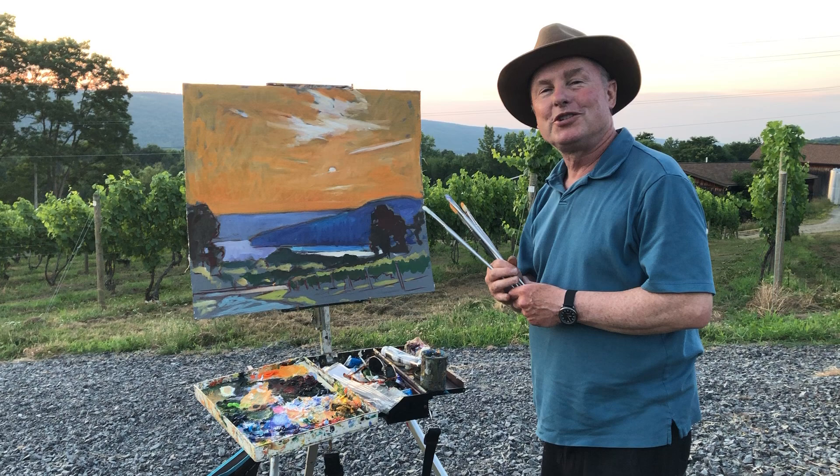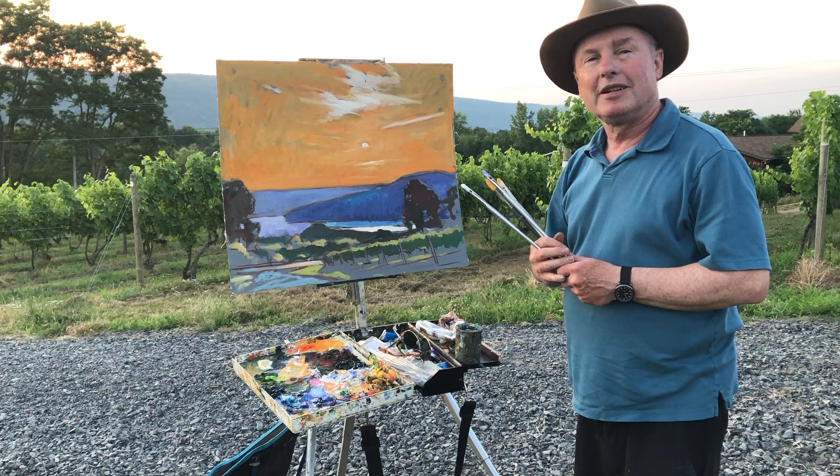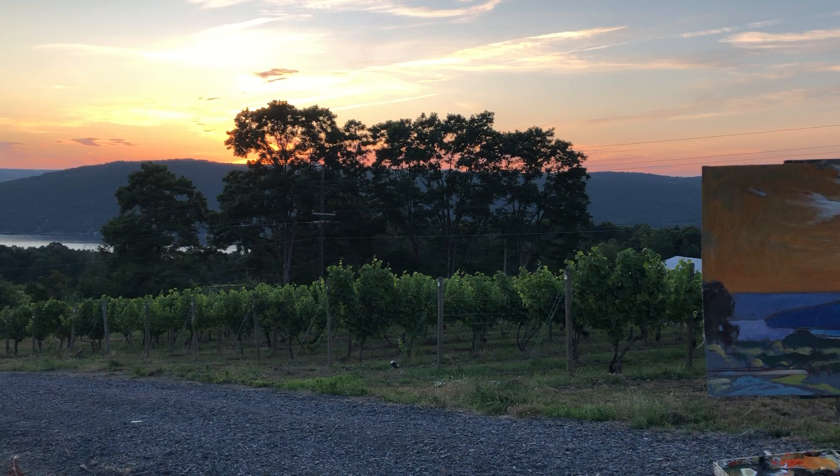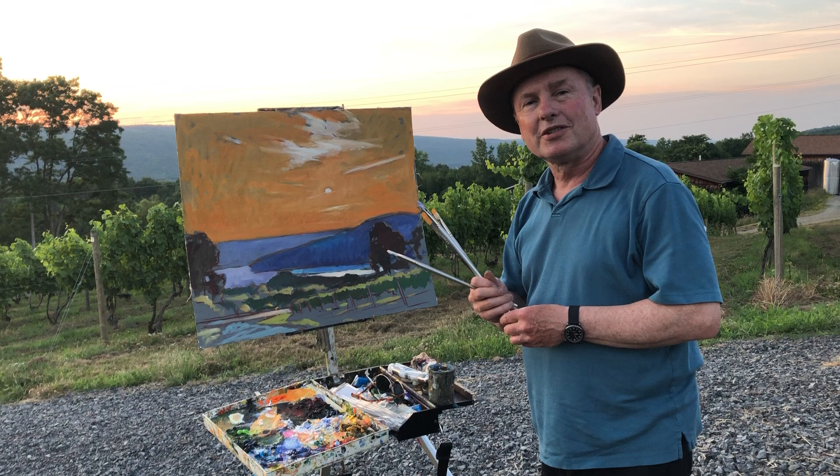Hello everybody. Welcome to my outdoor painting session of Keuka Lake. I'm just south of Penn Yan, New York, and looking towards the bluff here. It's a wonderful scene, just a beautiful scene. I just discovered this side of the lake recently. I've painted on the west side many times, but I've just started painting from this location here recently, and it's a great discovery.